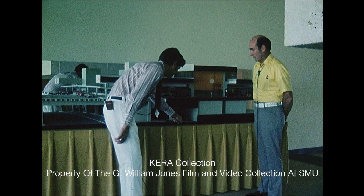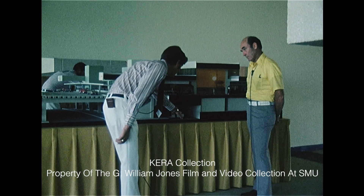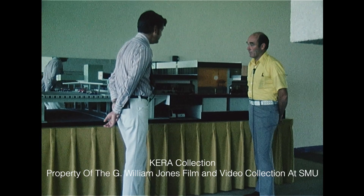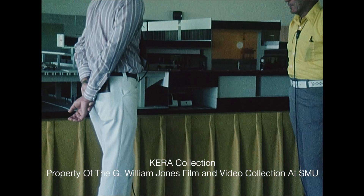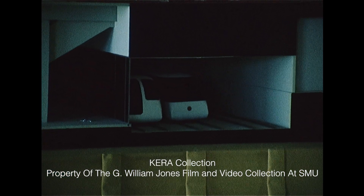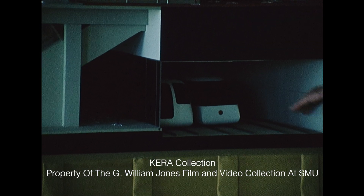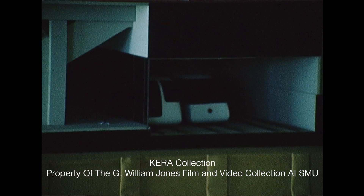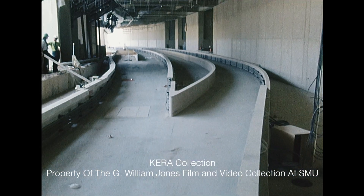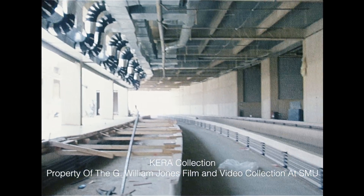The Airtrans system — the guideway is installed, and Airtrans, who has the contract to build the system, has been testing the vehicle that will be used. Airtrans moves people on the passenger side, moving passengers from one terminal to another. The other side is for baggage, trash, mail, employees, and so forth. So the two systems, while they use the same guideway and the same area, are essentially separate — passengers and materials.